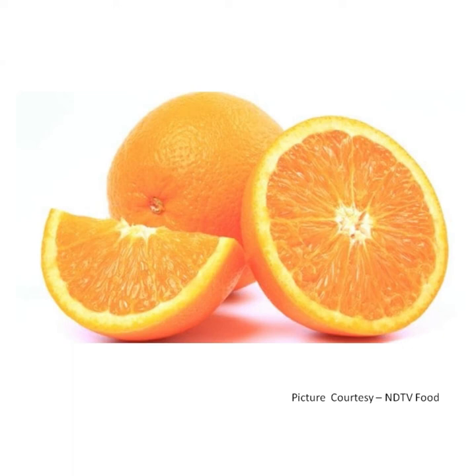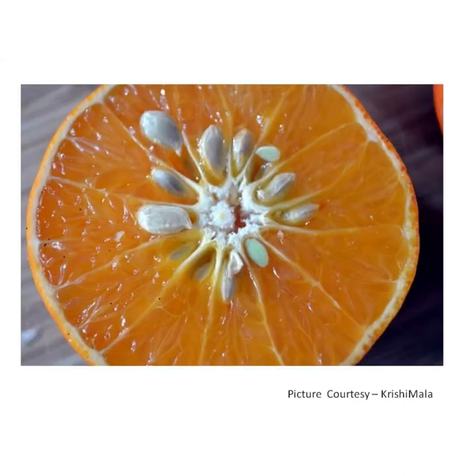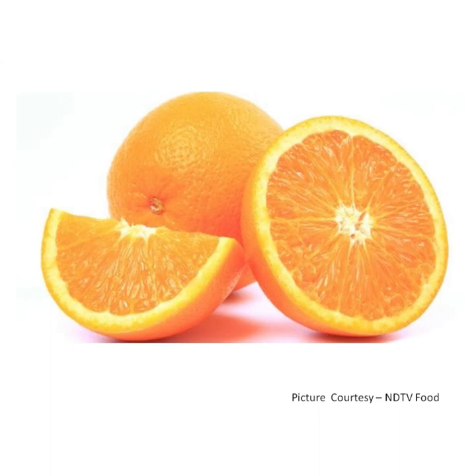An orange is orange in colour. It is round in shape. It is sweet and sour to taste. We need to peel off the skin of orange and then we can eat the pulp inside. It has few white colour tiny seeds. It contains vitamin C and it is very good for health. It is a winter fruit. Orange juice is an important part of many people's breakfast.